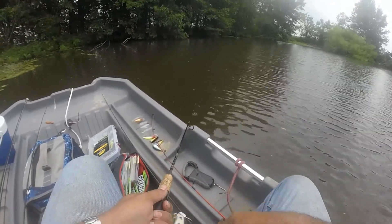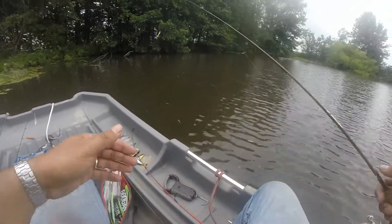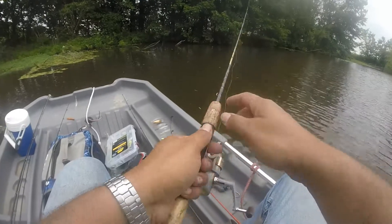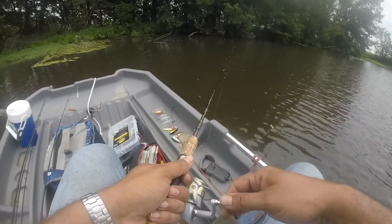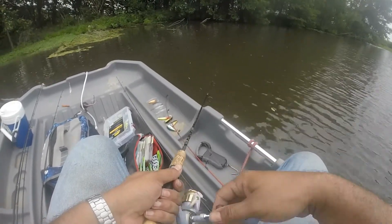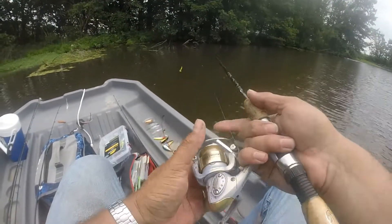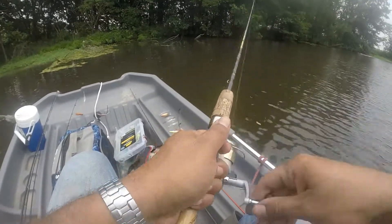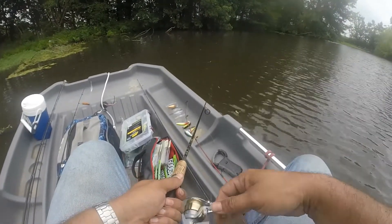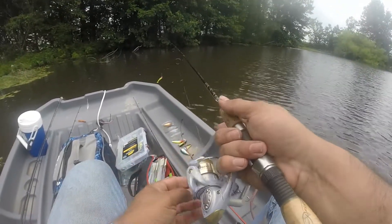Alright, we changed her up here — let's see what happens. Changed to a little chartreuse ribbon tail with a little pink head. Going to try something different, see what happens. The chartreuse was doing alright but they just weren't hitting it hard enough, just tapping at it. We need to find something that they might actually eat — and this may not be it either, I don't know.